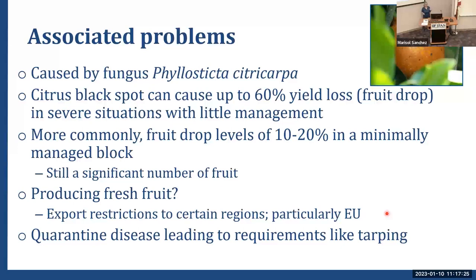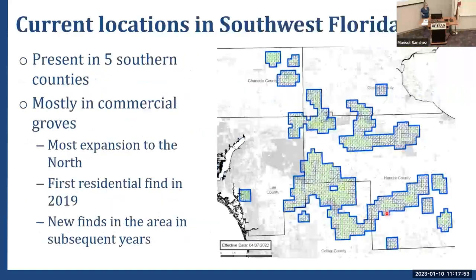If you're producing fresh fruit, this is probably more of a concern, particularly if you're in one of the quarantine counties for export, because there are rules and export restrictions to places like the EU. It can also put you into quarantine where you are required to tarp your loads, which is extremely unpopular, and everybody would like to avoid that as much as possible.